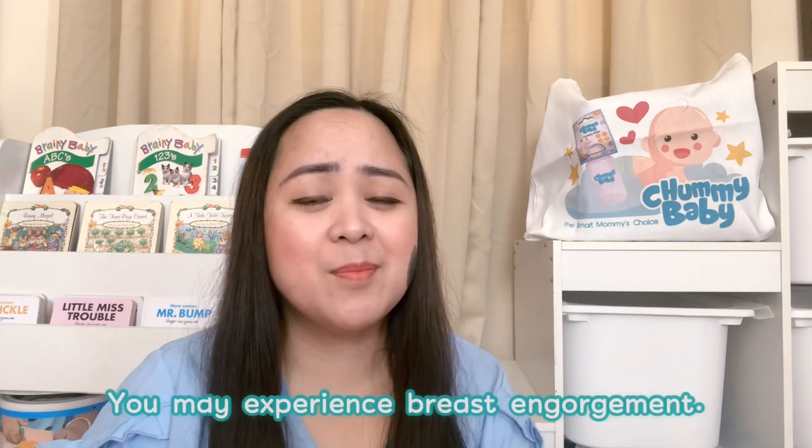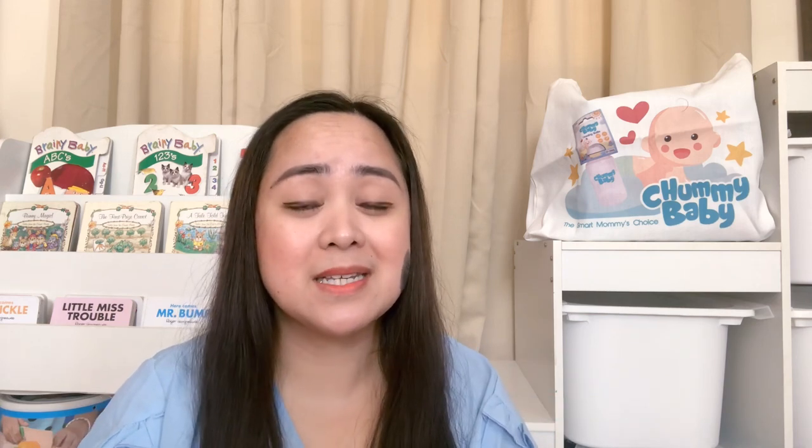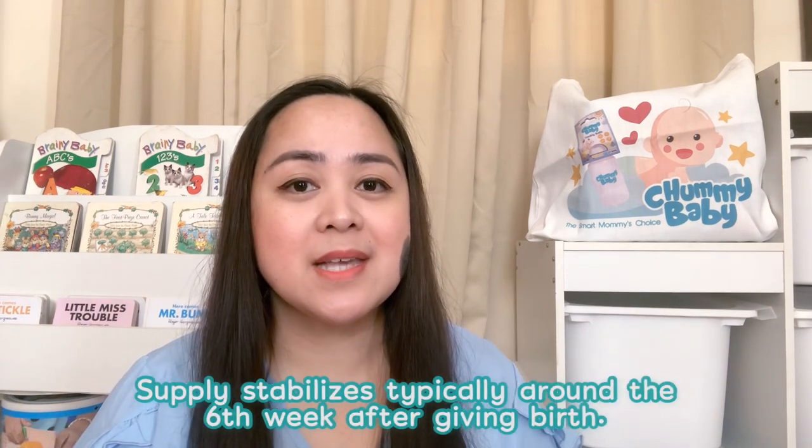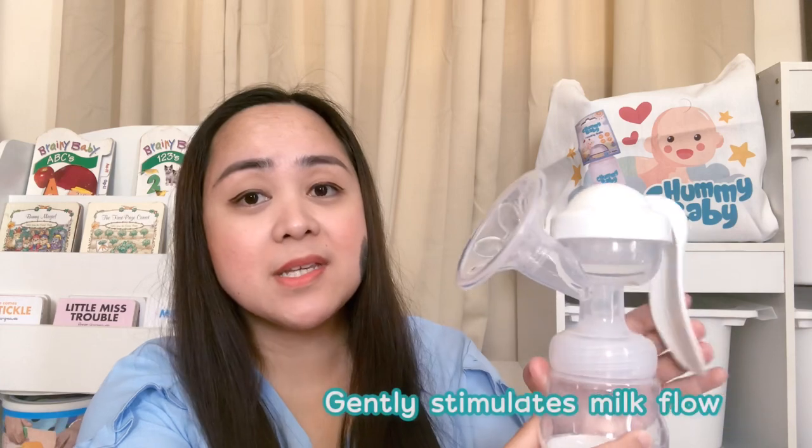For moms na kapapanganak lang, hindi pa stable yung supply ng milk. You may produce more milk or less milk. And some moms complain na ang puno-puno na ng breast ko — kailangan kong ma-relieve kasi parang tumitigas — kasi nga hindi pa regulated yung supply ng milk. Supply stabilizes at around the sixth week. It may be helpful to have a reliable manual pump to express some of that milk to relieve yourself of the discomfort.